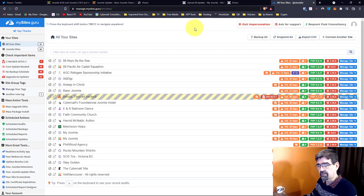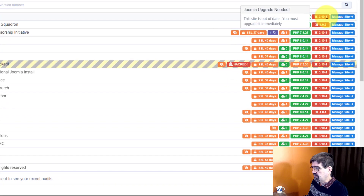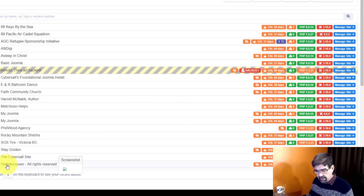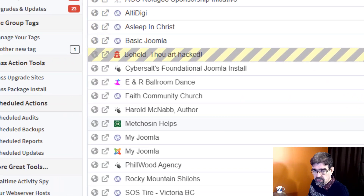We're logged into MySites.Guru on a team account. I've displayed some of the sites I manage, and you'll see that a bunch of them are on 3.10.4, 4.0.5, and 4.0.4 — all ready to be updated to the latest Joomla. One of my clients, Viet Vancouver, has already updated himself, but that's okay. We're going to scroll down the left-hand side and go to Mass Upgrade Sites.